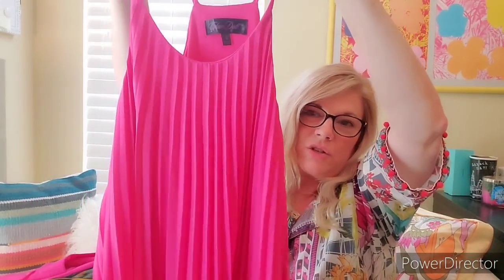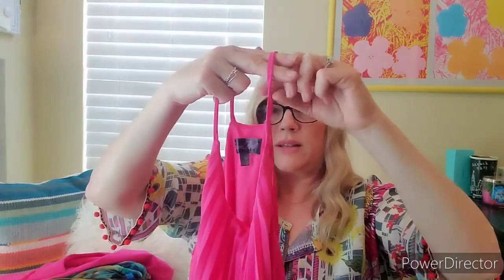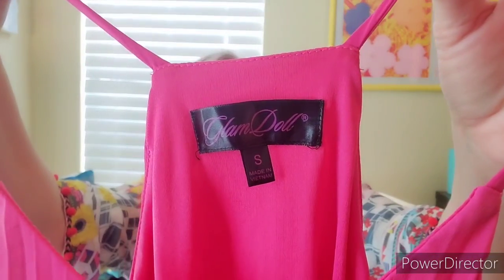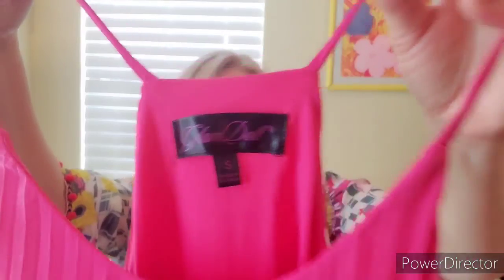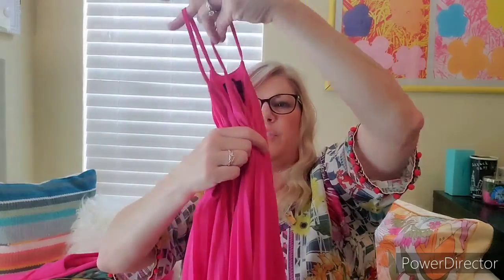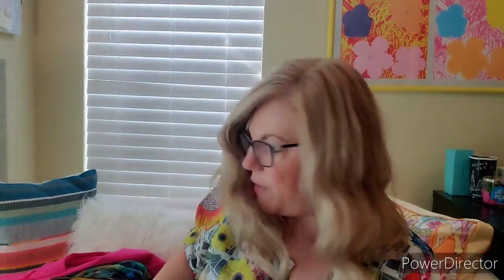This next one is kind of similar. It's a pleated dress in a color I love — I could wear this color every day. It's Glam Doll, size small. Not a great brand, but I love this style. And it has an uneven hem. Can you see? It's kind of interesting. Super cute. I love it.